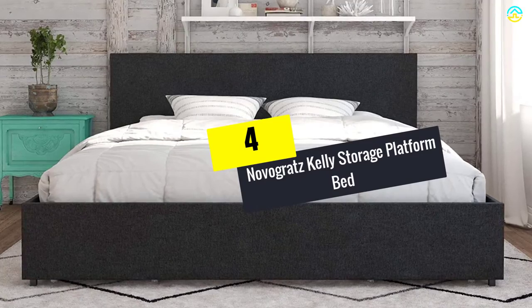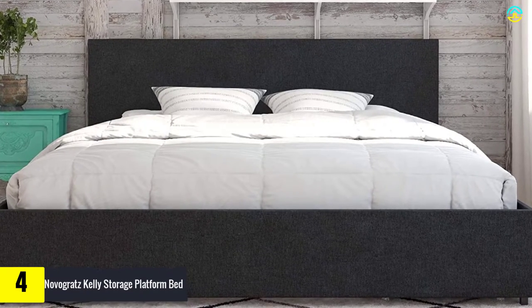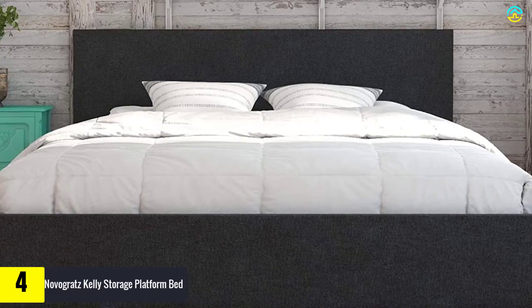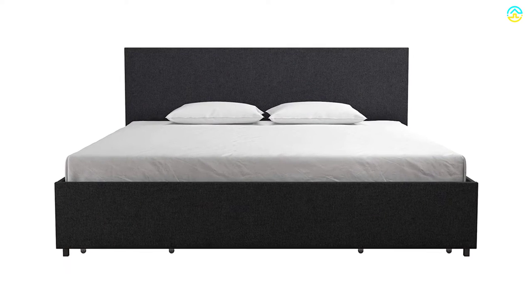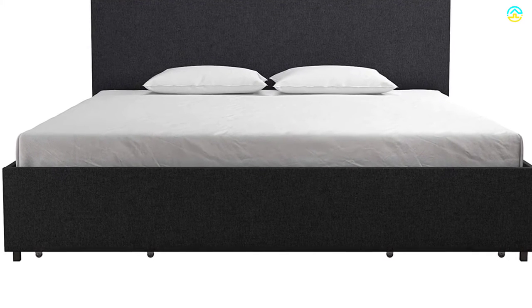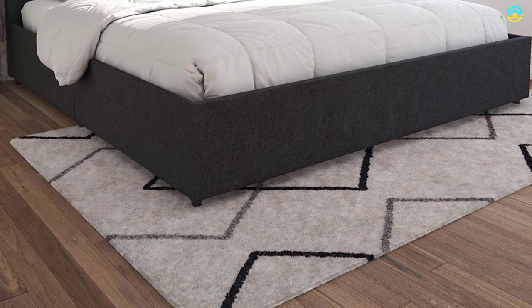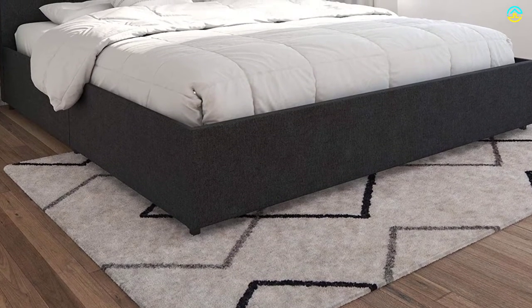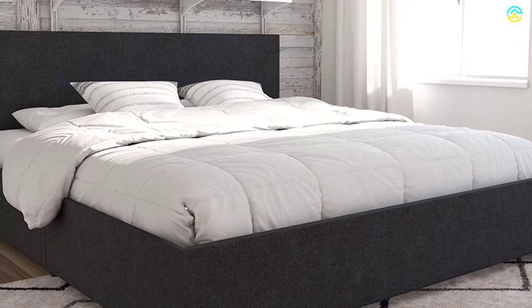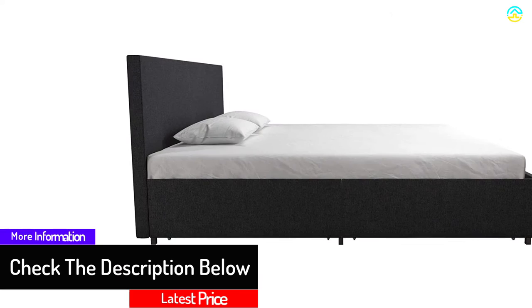Moving on, at number 4 we have the Novogratz Kelly Storage Platform Bed. The upholstered storage beds from Novogratz come with an impeccable combination of contemporary design and charm. They offer a super slat system composed of bentwood with high standard support. With simple linen upholstery and clean lines, this furniture is the keynote of addition and elegance to a room. It comes with a superior architecture that combines function with the storage compartment and fashion with chic colors. The drawers below the bed offer additional storage space for keeping bed sheets, off-season clothes, and accessories. The frame is composed of a secured and strong wooden slat system with supporting rails and a center rail.